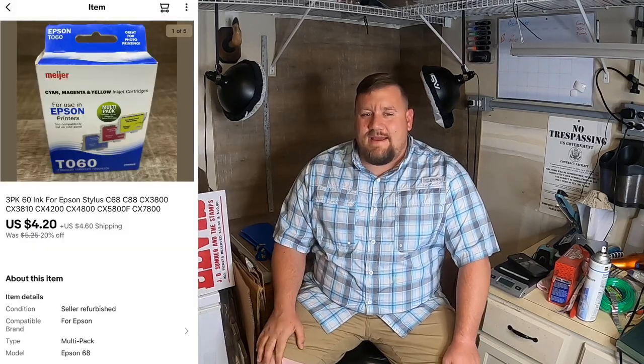Next I sold another one of these Epson ink — Meijer brand. Sold it for $4.20 plus shipping. Just one listing, it just keeps paying and paying. So it was worth it in my opinion.